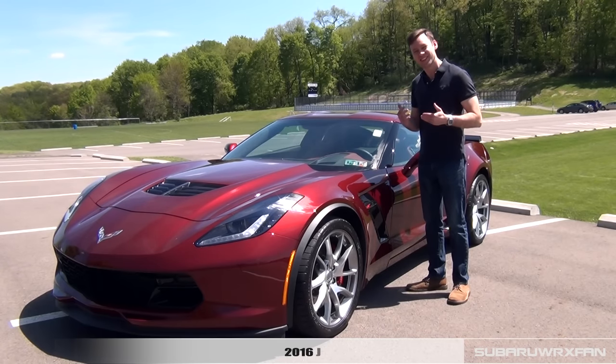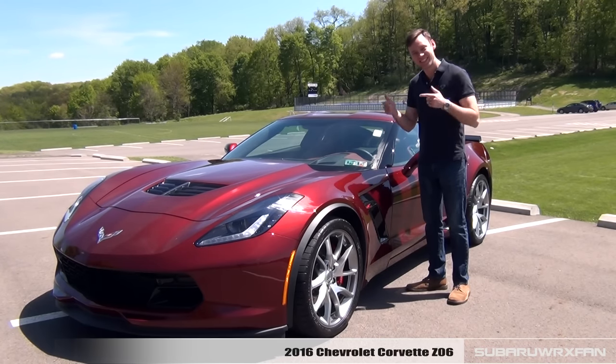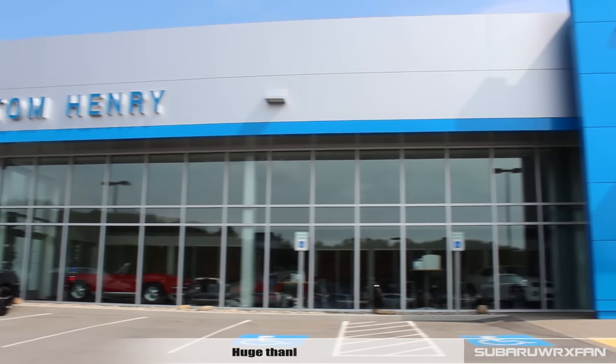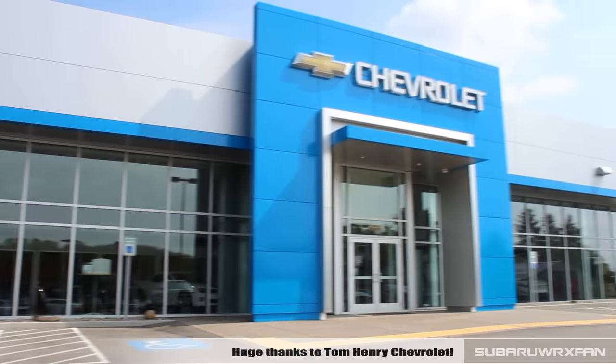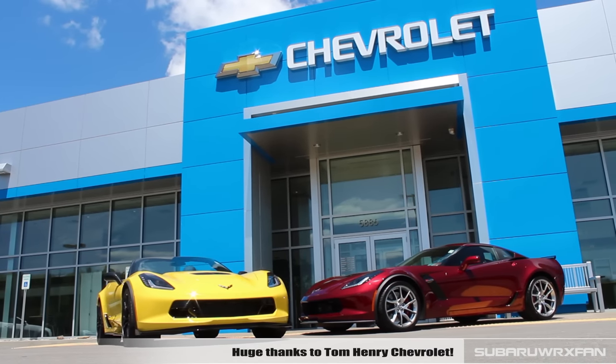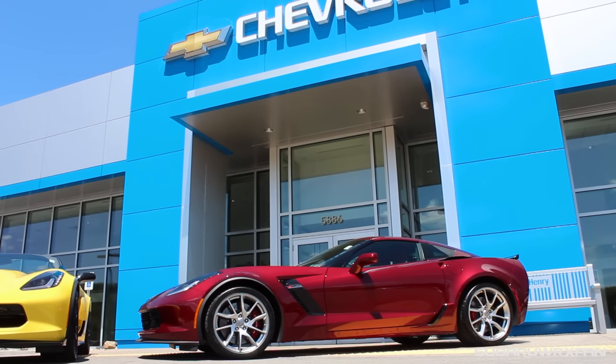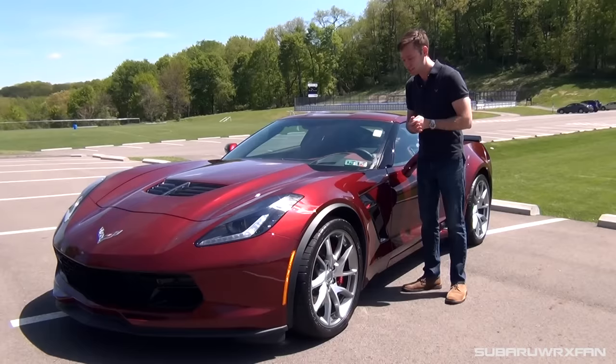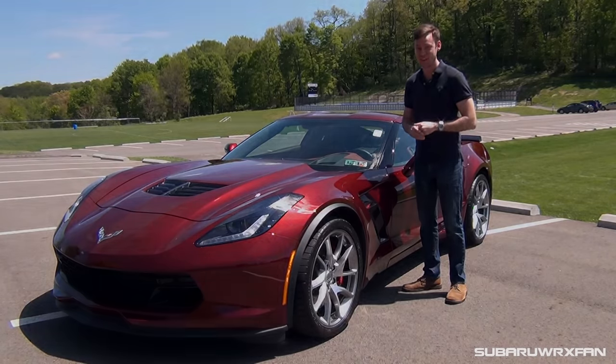What's up everybody? SuperDooksFan here for another car review. This is of course the 2016 Chevy Corvette Z06. Huge thanks to Tom Henry Chevy for allowing me to review not just one, but two Z06s for you guys today. I have a hard top manual here, and then I have an automatic convertible. So we're going to be driving both and kind of comparing the two — it should be fun.